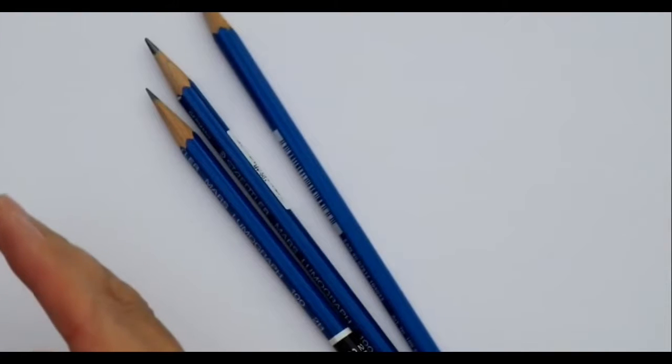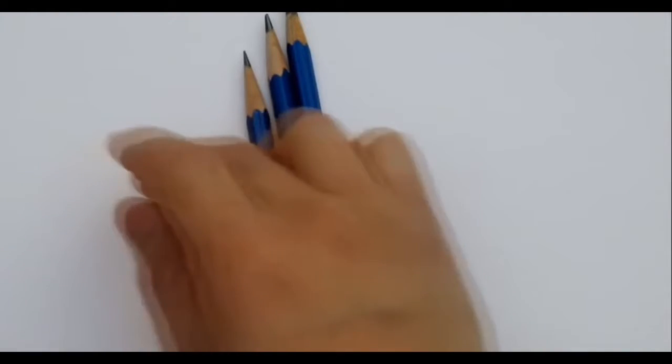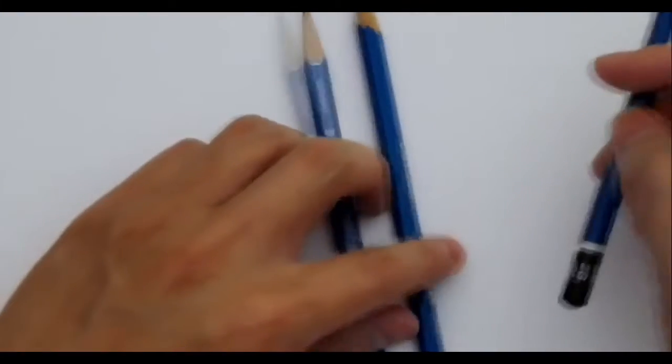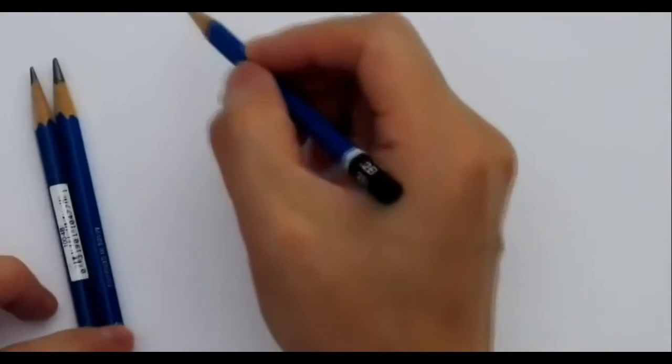It's not required that you must use pencils from a different country, especially Staedtler, but if you can find them, Staedtler pencils made in Germany are very good. These pencil grades range from 9H to 9B, with H being the hardest at 9H and B being the softest at 9B.